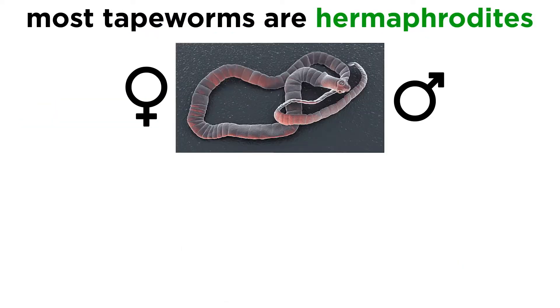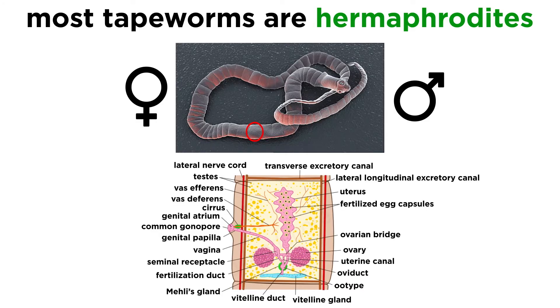Almost all tapeworms are hermaphrodites, meaning they are both male and female at the same time, and each proglottid contains an independent reproductive complex as well as a chain of excretory canals. In addition, two nerve cords extend from the nerve ring in the scolex and run back through each proglottid.